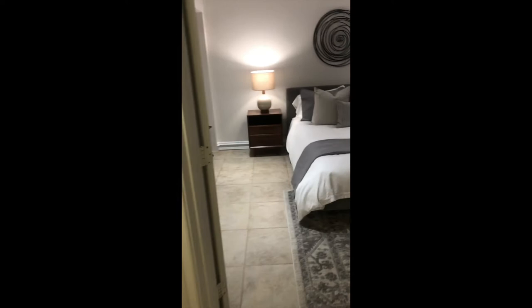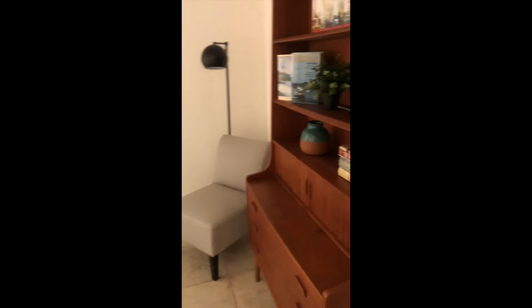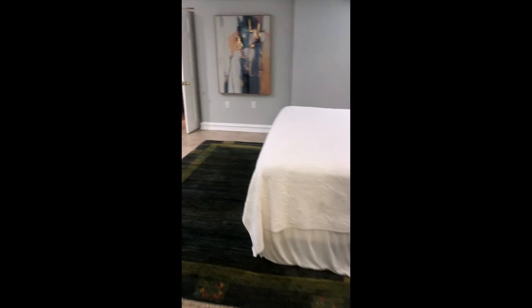First bedroom here, which would be the guest room or second bedroom — very generously sized. This is a 1,410 square foot unit in a self-managed building. And there's a closet here as well.